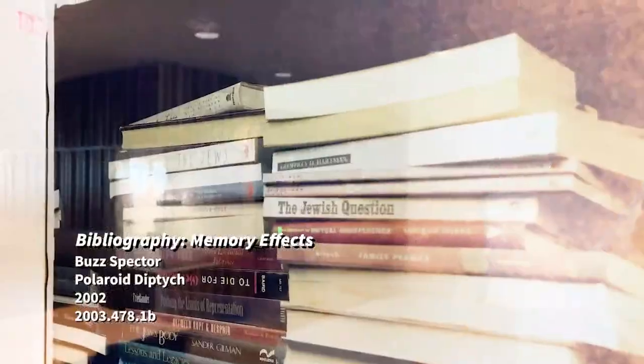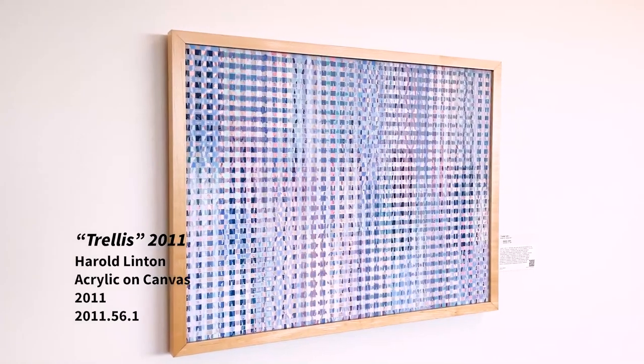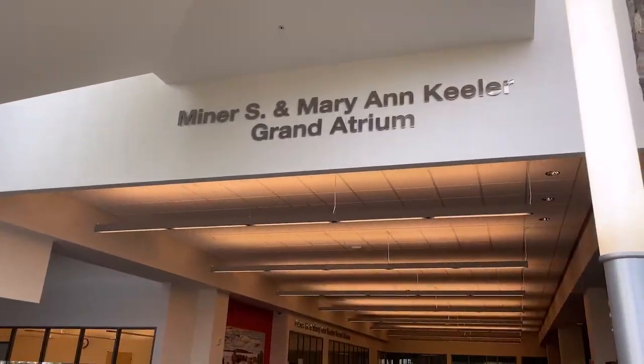Other artists working in contemporary styles and media include Buzz Spector, Harold Linton, Daisy Mitchell, and Vic Munez.